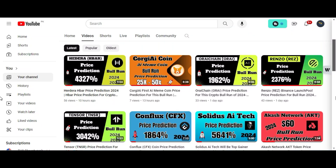Welcome guys, let me do Fantom technical analysis and price prediction for this bull run.